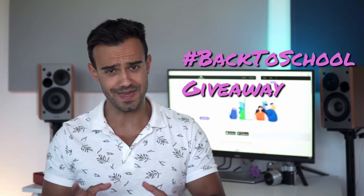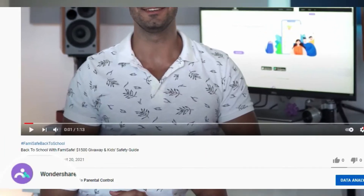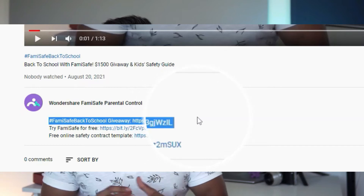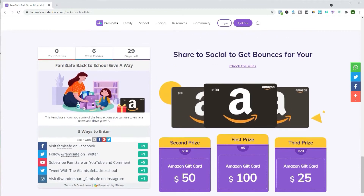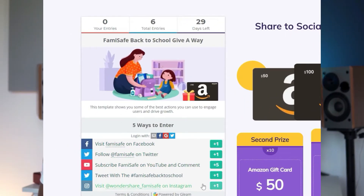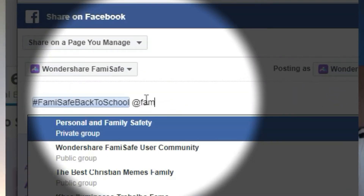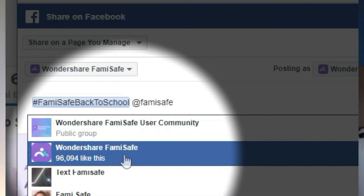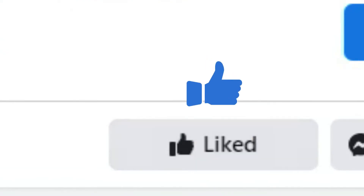For today's video we have great news to share. FamiSafe are having a big giveaway for back-to-school families and kids. Click on the description link and join the back-to-school campaign on the FamiSafe website. You can win a total of $1500 Amazon gift cards. Finish all the steps to win the biggest chance. Share this page to social media with the right hashtag and tagging FamiSafe will boost your chance the most. We will announce the winners on our Facebook page, so stay tuned by liking our page.